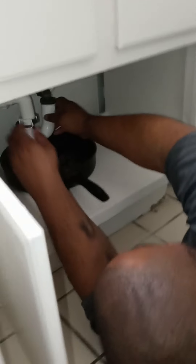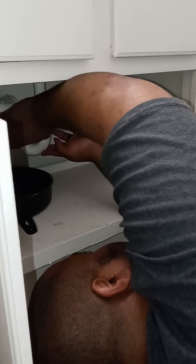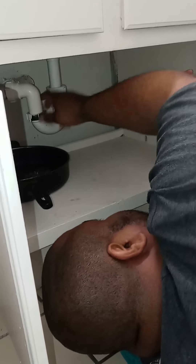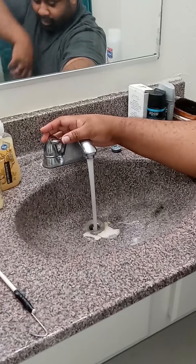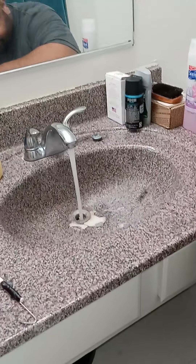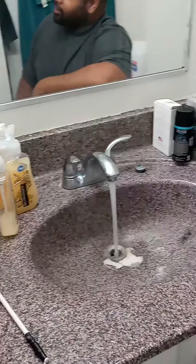So what you gotta do is tighten these back up, just put it back on, put your he-man grip on it. Let's turn on the water and see if that slow drain is going away. Now look — what do you know — it's fixed! Let's go back down here and see if anything's leaking. Nothing leaking. And it's draining just fine. So I'm James, that's how to fix the sink in your apartment — peace.